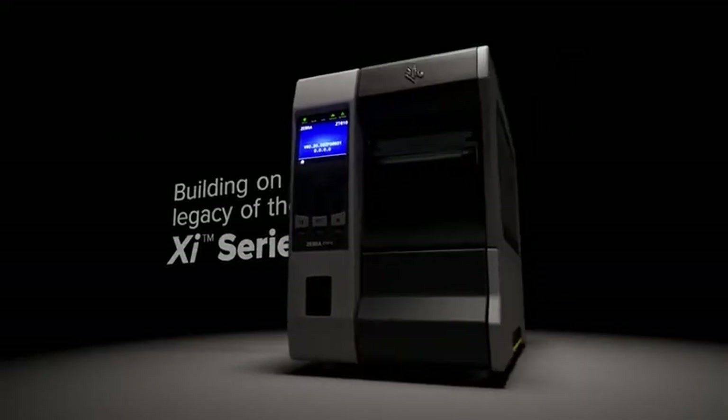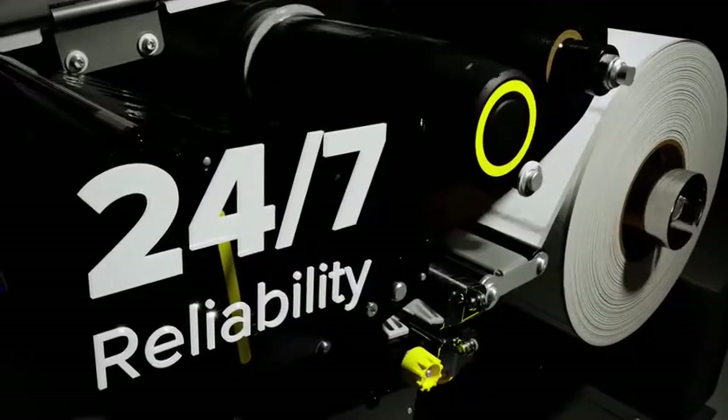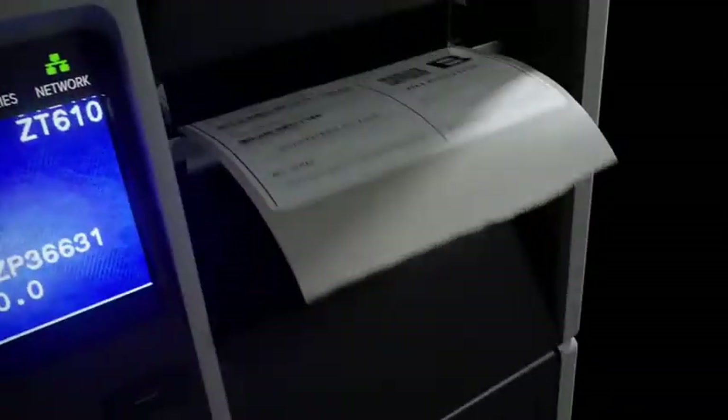ZT600 series printers are ready for years of high-speed, 24-7 output, across virtually every thermal application, even in the harshest conditions, so you never fall behind.